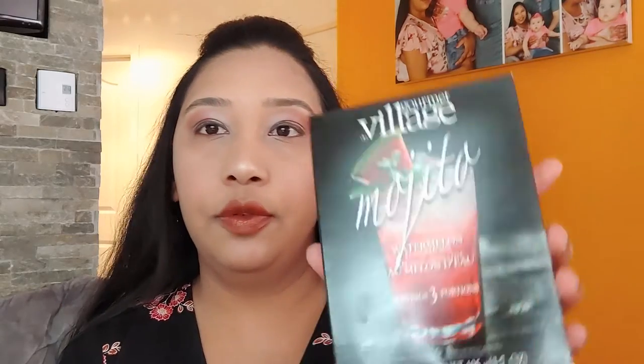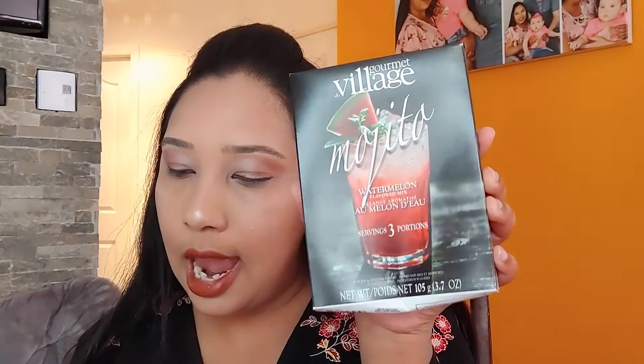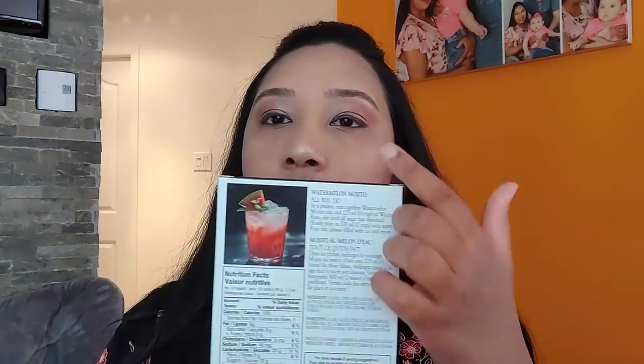Our next item always includes this — it's by Your Village. This one is a watermelon-flavored mix and you have three portions. It says: 'Watermelon Mojito Cocktail Mix — mix together watermelon mojito mix with white rum and soda water, garnish with a mint sprig and watermelon slice.' Refreshing, Canadian owned, $5. They give you the steps to follow to make this wonderful watermelon mojito cocktail.